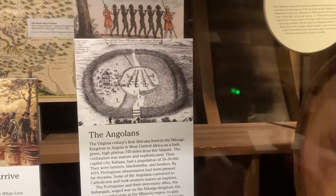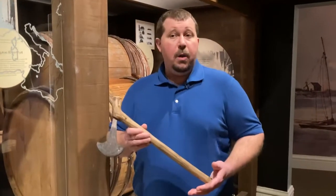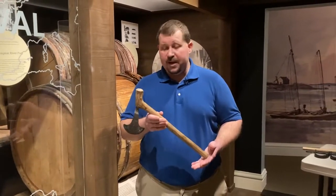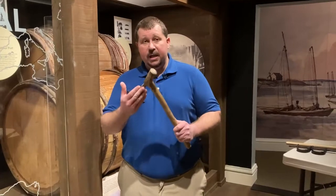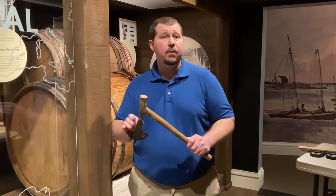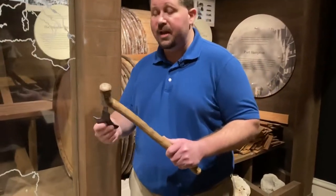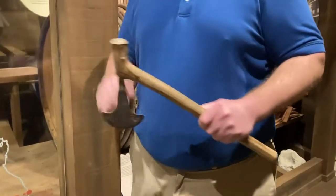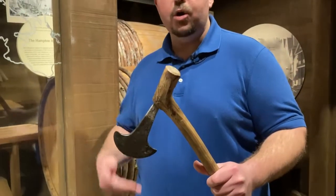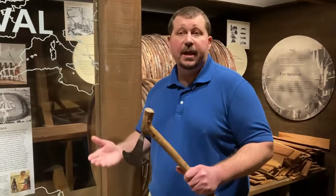Most of the people who lived in Ndongo were involved in skilled trades of some kind — often that meant textiles, but it could also mean iron working. What I have in my hands here is an example of a West African axe, made out of iron and steel with a wooden handle. It's a little different from European axes because fuel to heat up the metal is a premium item in this part of the world, so they had to use as little metal as possible. African tools like this would have been used for agriculture and processing wood — they had lots of different tools.